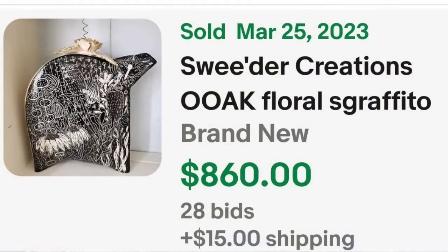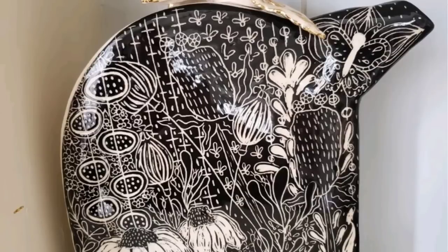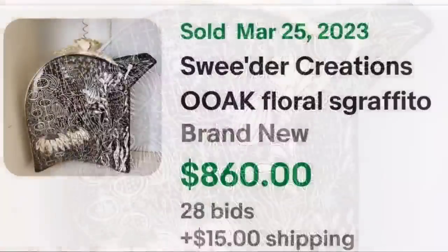There were two Sweeder Creations — the next one is not Beetlejuice inspired but goes along those black and white lines of graffito. This is a Sweeder Creations OOAK — original one of a kind — Florals Graffito teapot. This was another auction. It got 28 bids and sold for the same price, $860. Up close you can see the great detail on the black and white with the flowers — there are sunflowers and lots and lots of detail on this one. Auction, 28 bids, sold for $860.